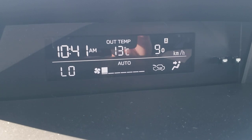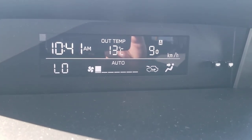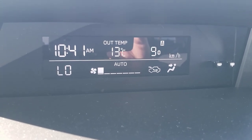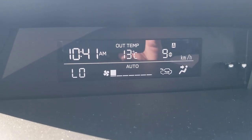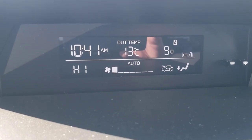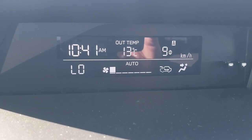The little information screen up here gives you time, thermometer, estimated distance to empty, fuel economy for trip A and trip B, and average speed on the trip. It's also our climate control display on the bottom portion. It ranges from 18 on the low side all the way up to 32 — from freezing to tropical, depending on how you and your passengers like it.